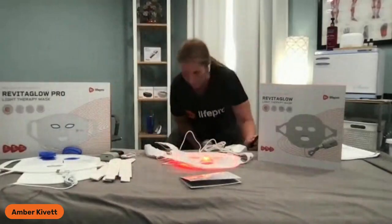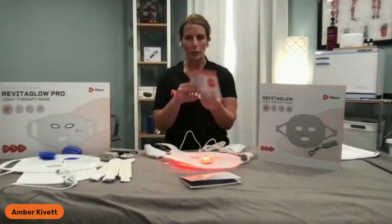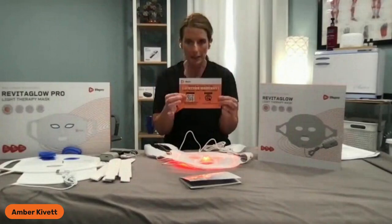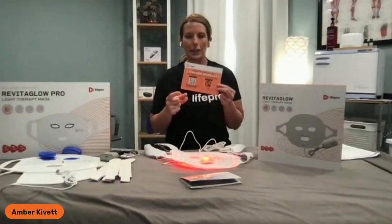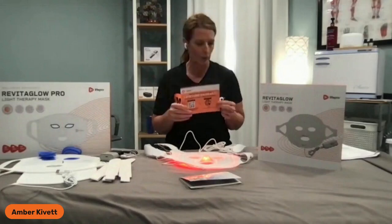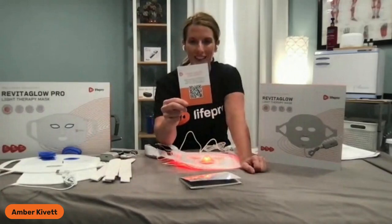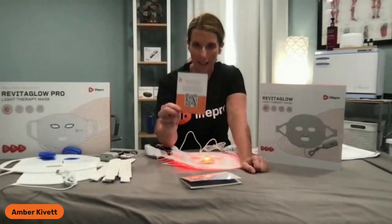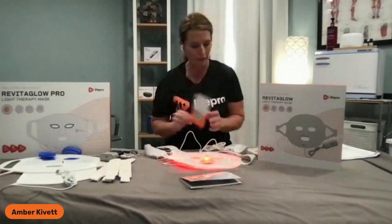When you order one of these, you're going to get a free gift. You'll get your lifetime warranty card — make sure you use the QR code and process your warranty. Type in your information; you'll need your order number. If it's a gift from somebody else, you really need the order number to process the warranty — if not, call our customer service to get it on record. You'll also get another QR code to scan with your phone camera, which takes you to a quick tutorial video on how to use your RevitaGlow mask.